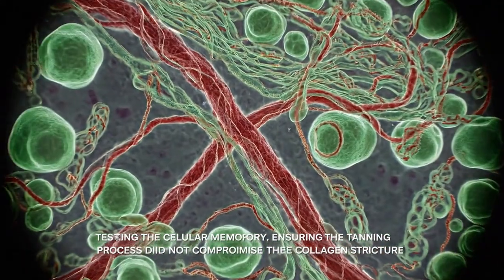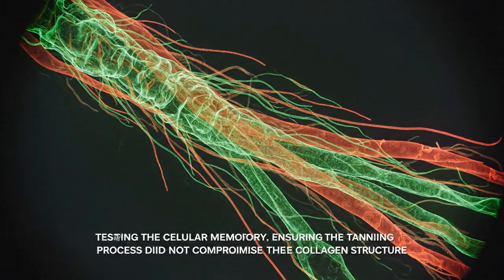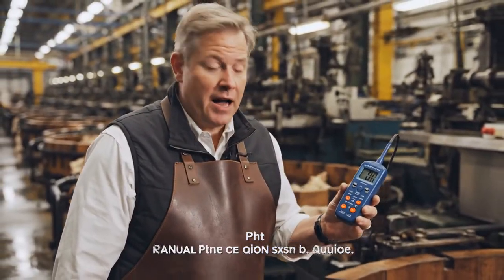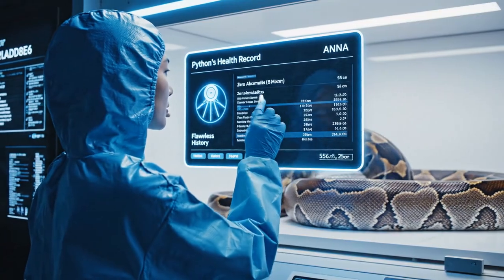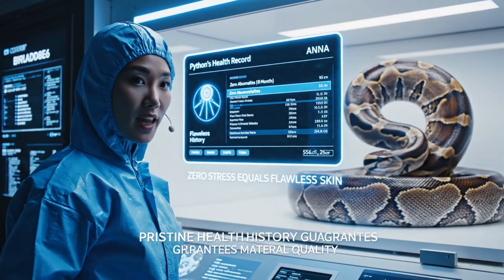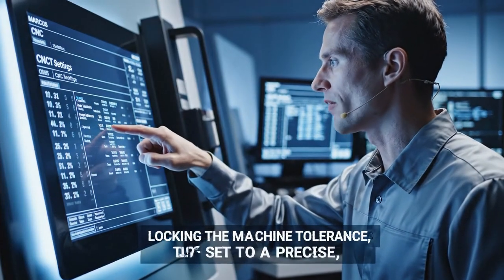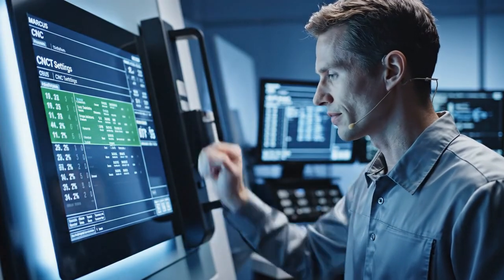Testing the cellular memory — ensuring the tanning process did not compromise the collagen structure. The pH reading is 9.5. Manual pH verification confirmed. Health logs show zero abnormalities for 18 months, guaranteeing pristine skin quality. Locking the depth cut to 1.15 millimeters, tolerance 0.5 millimeters maximum — locking the machine tolerance.